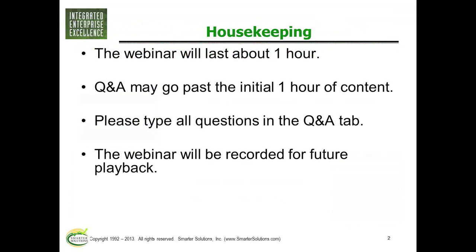I will now introduce our speaker, Rick Haynes. Rick has over 20 years of Lean and Six Sigma experience as a practitioner, and he is one of Smarter Solutions' senior instructors.